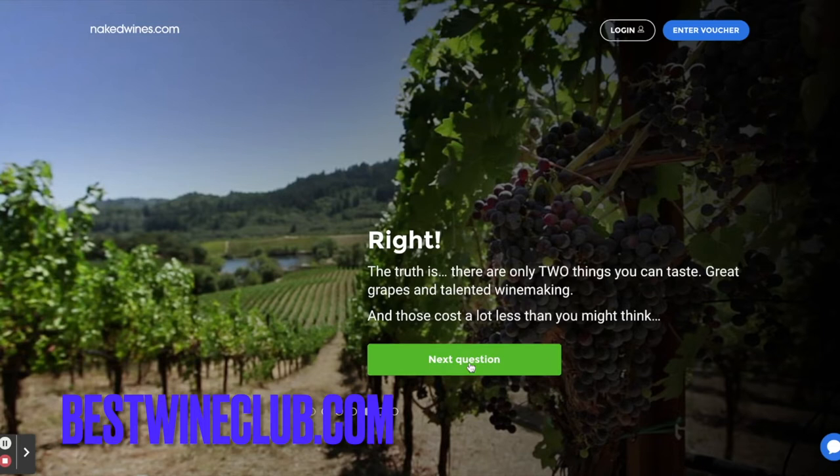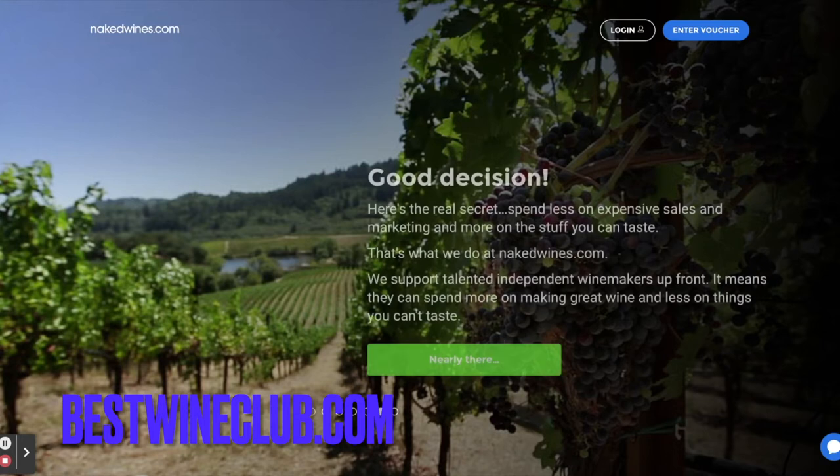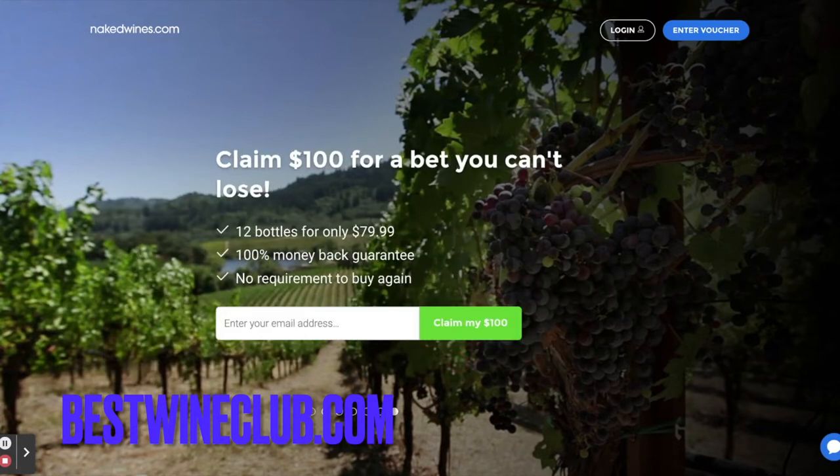That's right. Want to know the real secret to buying great wines? Spend less on expensive sales and marketing and more on the stuff you can taste — and that's what we do at NakedWines.com. We support talented, independent winemakers up front, and it means they can spend more on making great wine and less on things you can't taste.